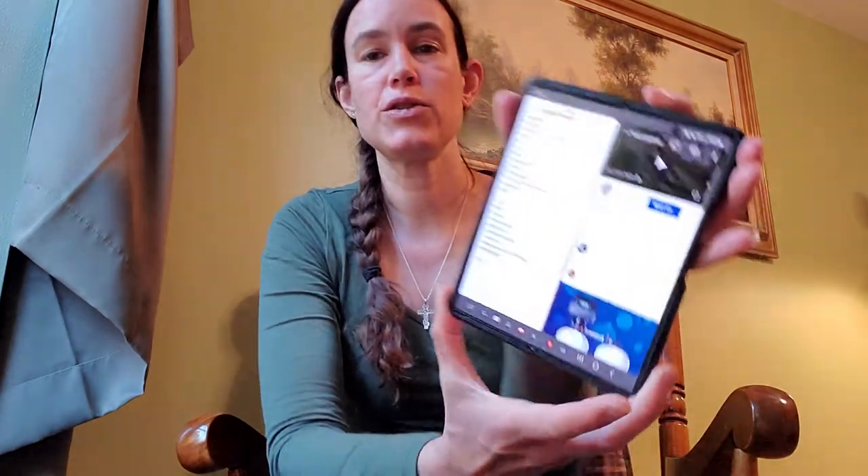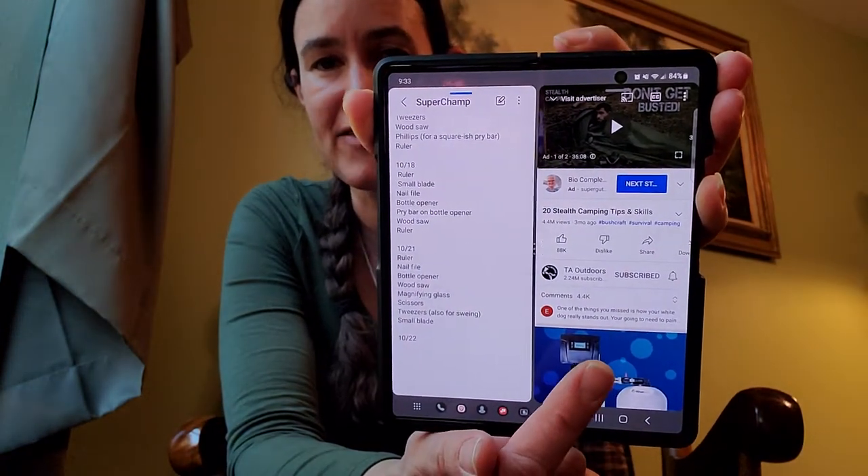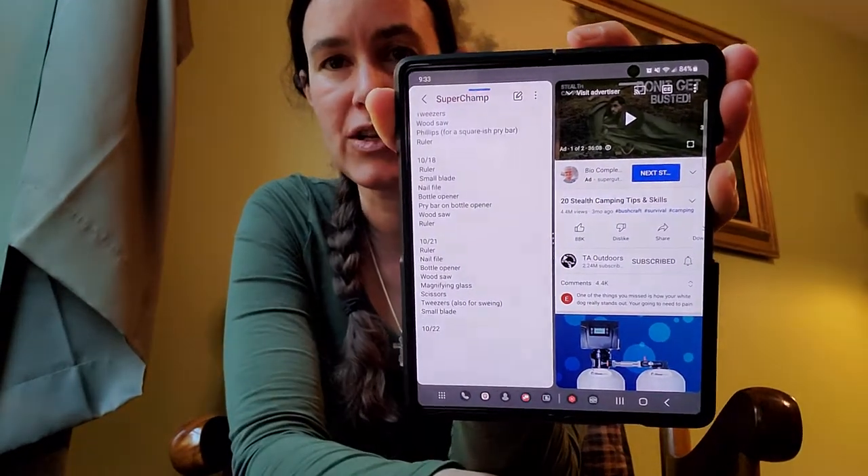Here is where this also really shines — I can have two windows open at once. I've got a YouTube channel here and my notes on something over here. I could use that to take notes, or I could have a Word document open while researching in the other pane, looking up facts and getting quotes I can copy and paste directly in. It makes your cell phone way more functional.